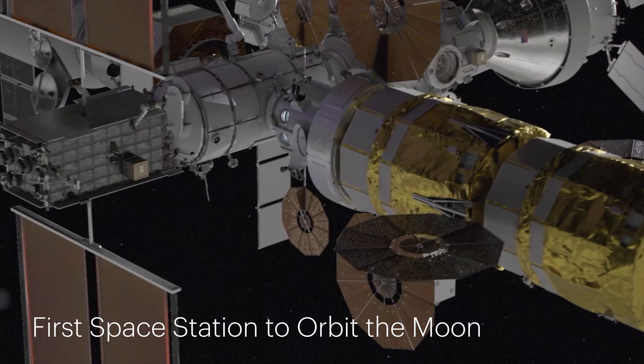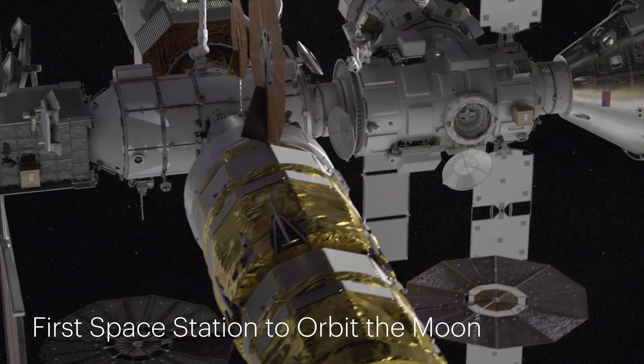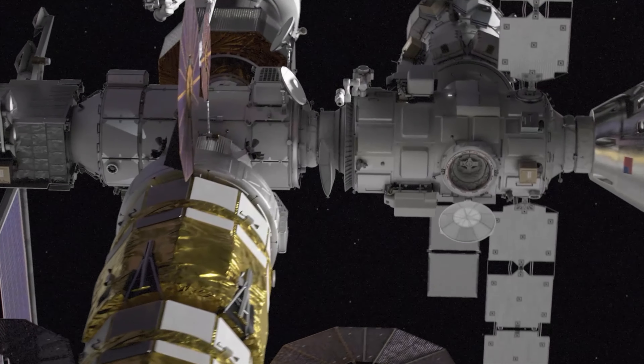Gateway, humanity's first space station to orbit the Moon, is a joint venture between NASA and its international partners to explore the scientific mysteries of deep space.